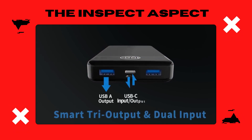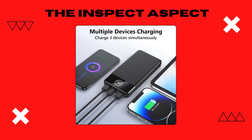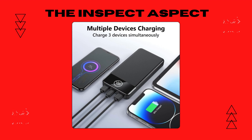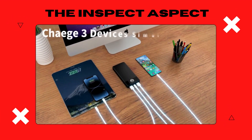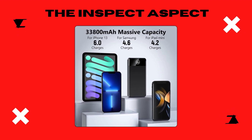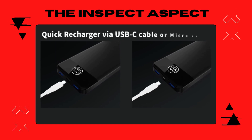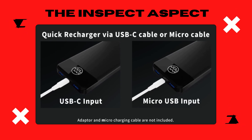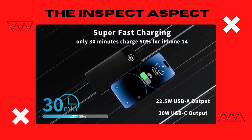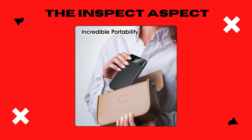This charger feels sturdy, yet compact. It's got a hefty 33800 mAh capacity, which should be more than enough to keep multiple devices charged. What's great is the 22.5W fast charging capability — that means quicker charge times for your smartphone, tablet, and more. Plus, it's got both USB-C and USB-A outputs, covering a wide range of devices. One of my favorite aspects is this digital display — it shows you exactly how much power is left, so you're never guessing.